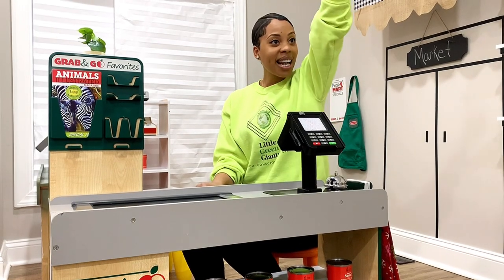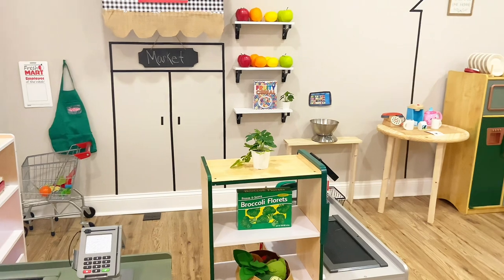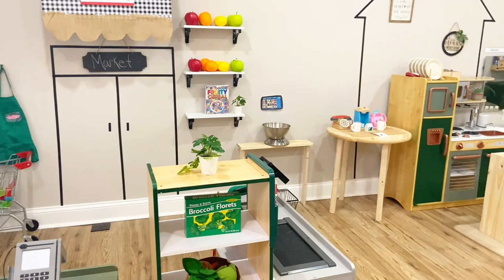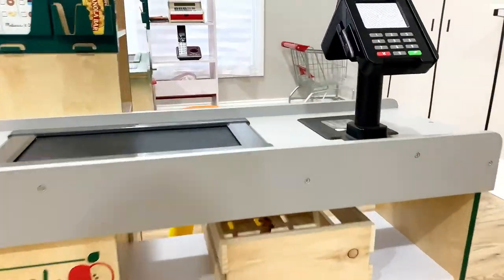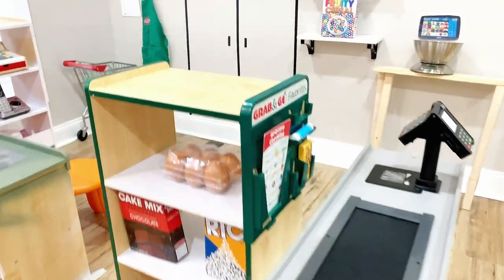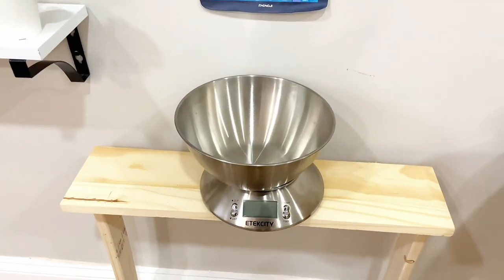Welcome to Little Green Giants — this is my in-home daycare that I created with the basis of building an environment very similar to what children have already been exposed to. We have two cash registers, play food, and a shopping cart for the children to do all their shopping pleasures.